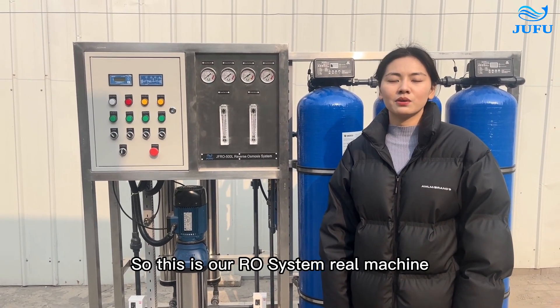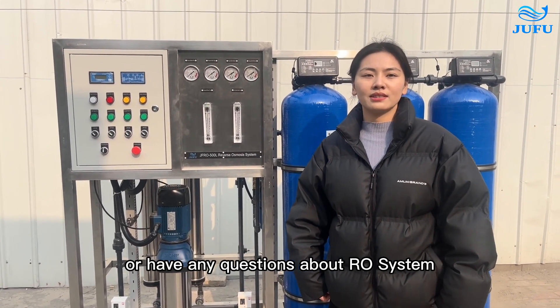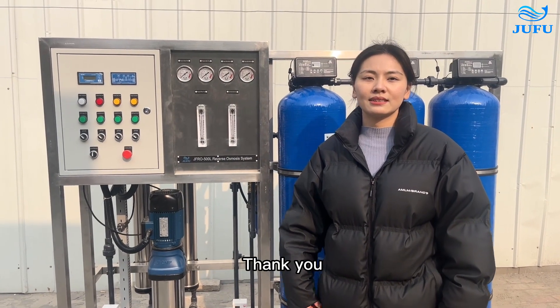So this is our RO system real machine. If you are interested in this product or have any questions about RO systems, welcome to contact us. Thank you.